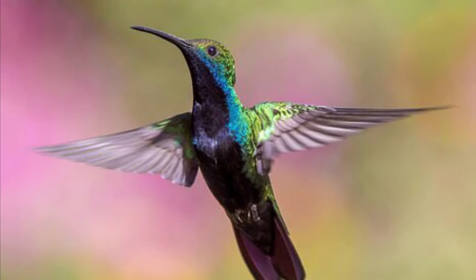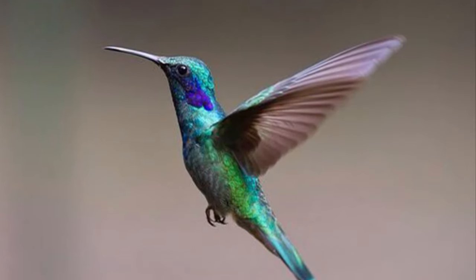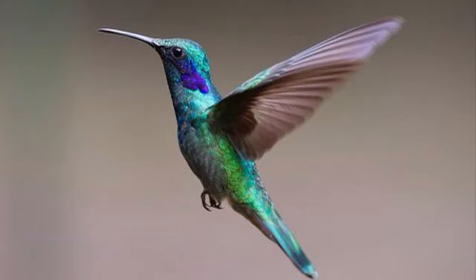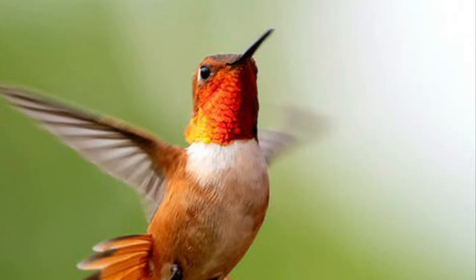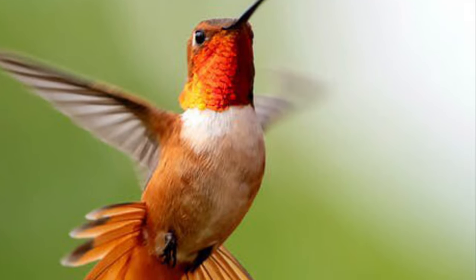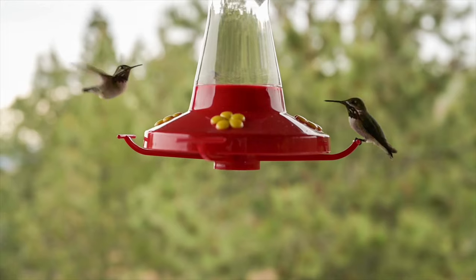Hummingbirds can fly forward, backwards, and sideways. They also fly upside down. Hummingbirds also hover — hover means to stay in one place in the air.